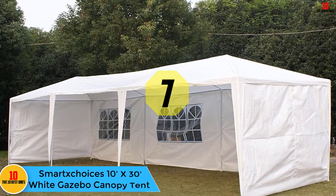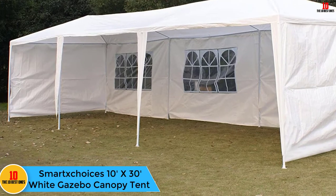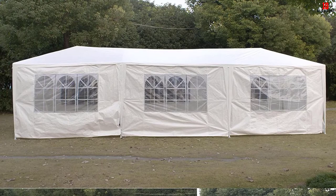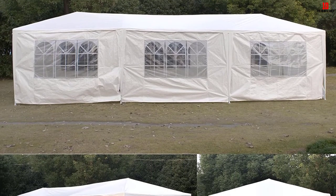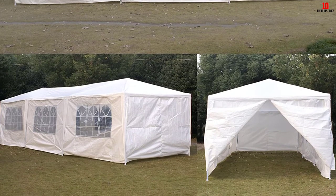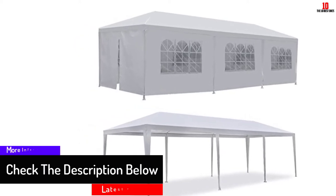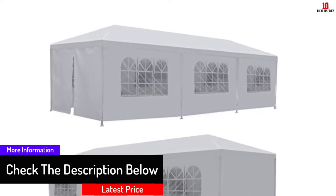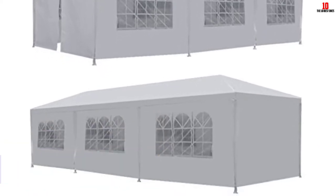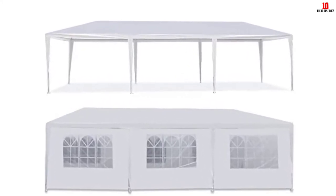At number 7, we have the Smart X Choices 10 feet by 30 feet white gazebo canopy tent. It can be set up in the backyard, beachfront, or even poolside while hanging out with friends and family. Its cover is made of high quality polyethylene fabric that is both waterproof and UV protected. The removable sidewalls are attached via velcro fasteners for easy attachment and detachment. It is very durable thanks to its polyethylene cover and powder coated steel framework, and comes with a free zipper door and mesh wall for improved lighting and ventilation.